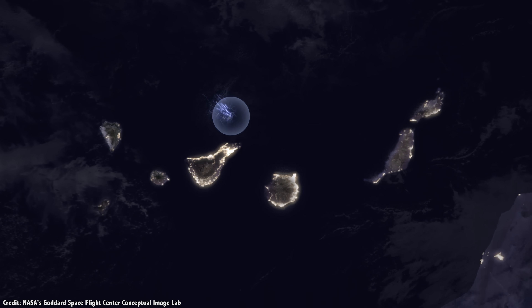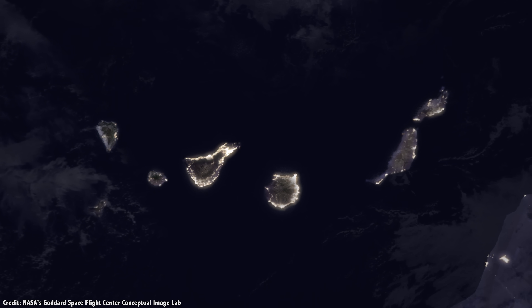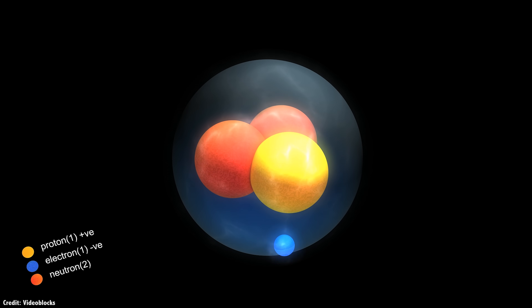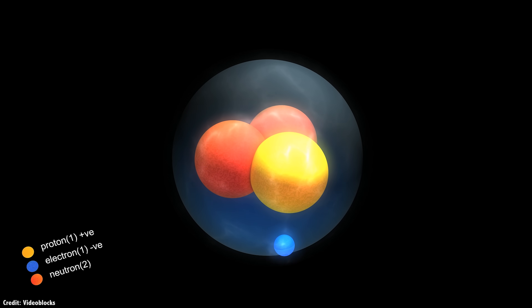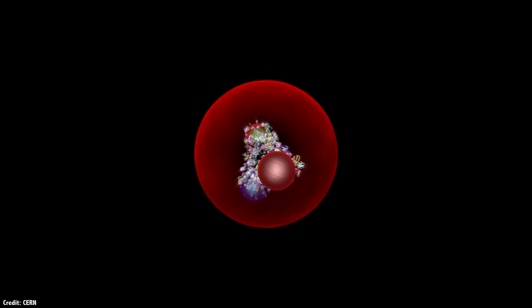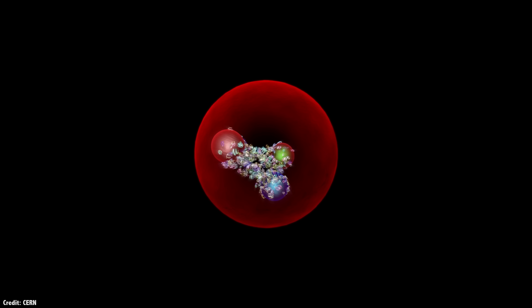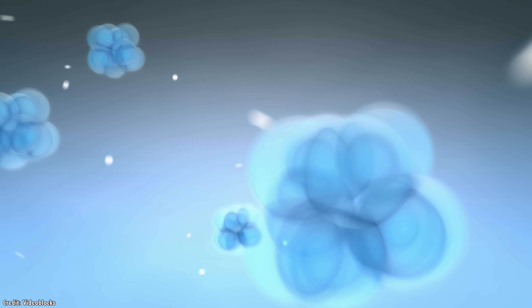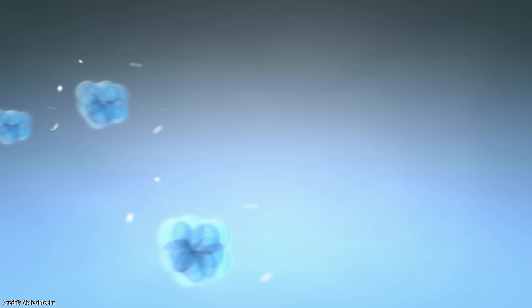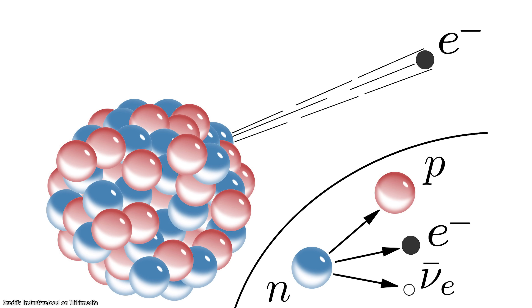Neutrinos are subatomic particles which are created as part of radioactive decay. They were first theorized back in the 1930s by scientists who were studying beta decay. This is when the nucleus of an atom has too many protons or neutrons. On their own, neutrons will decay away with a half-life of 10.5 minutes, and it's still not clear if isolated protons will ever decay. But when you have them together in the nucleus of an atom, protons can turn into neutrons, and vice versa. When this happens, you get a blast of radiation and a cascade of other particles. Physicists studying this reaction were surprised that some of the expected energy coming out of these reactions was just missing.